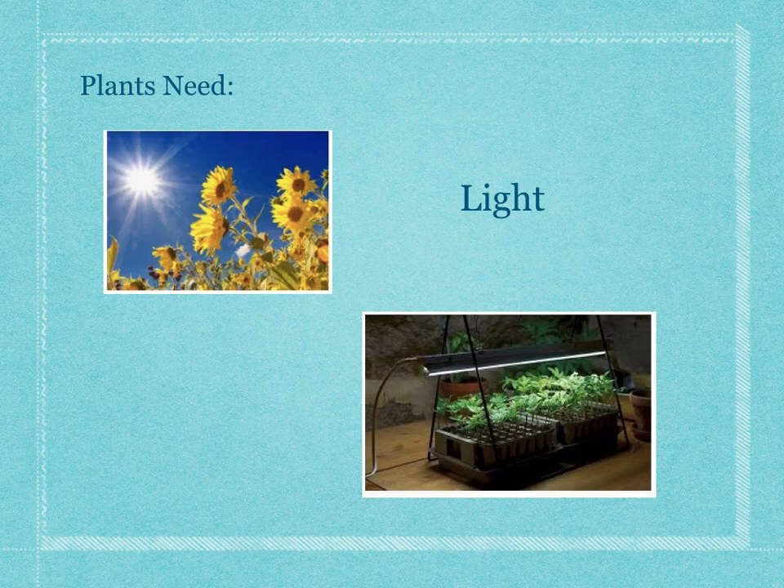Plants also need light. Usually they have sunlight outside, and they use that sunlight to make food for the plants. But they also can have fake light, like on the bottom, or artificial light — that's light from a lamp that helps them grow.